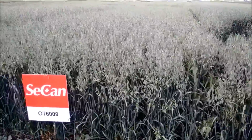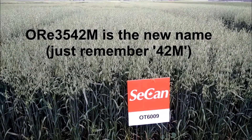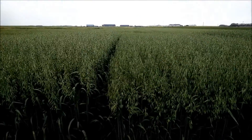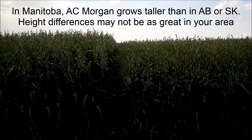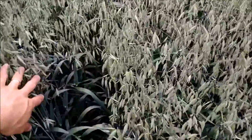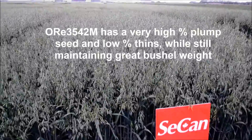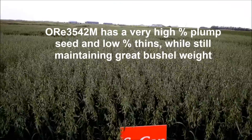Now if we come over here, we've got another new one from Jim Dick's program out of Saskatoon. This one is standing really nice. There's AC Morgan beside it. You can see it's probably about six inches at least shorter than Morgan. Standing great. The leaves are looking really nice if you can see in there. I'm very optimistic about how this plot is looking. So there was Morgan again standing amazing.